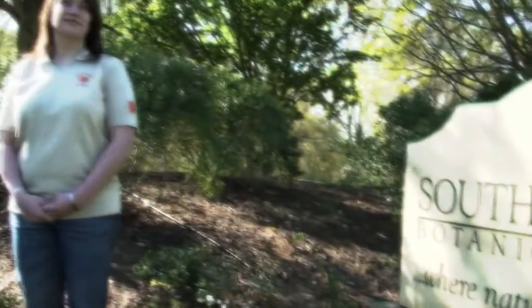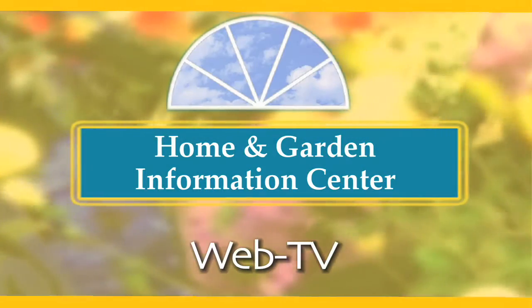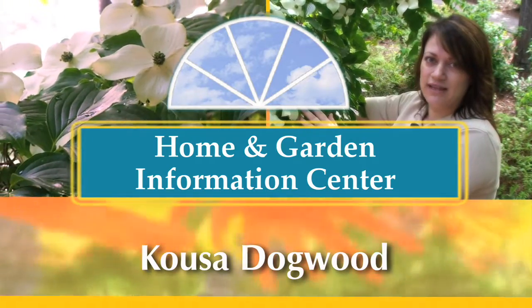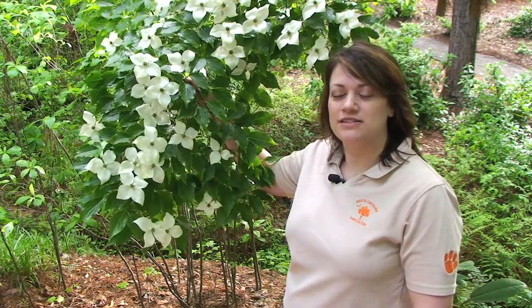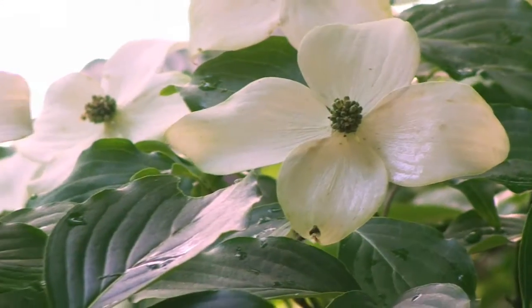Hi, I'm Millie Davenport, a horticulture extension agent with the Clemson University Home and Garden Information Center. Today we're going to talk about the Kousa Dogwood, Cornus kousa. More than likely you're familiar with the native flowering dogwood in the southeast. Today we're going to look at a distant relative of that, and this is the Kousa Dogwood.